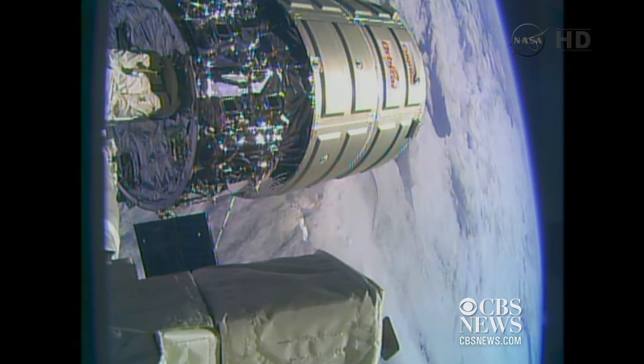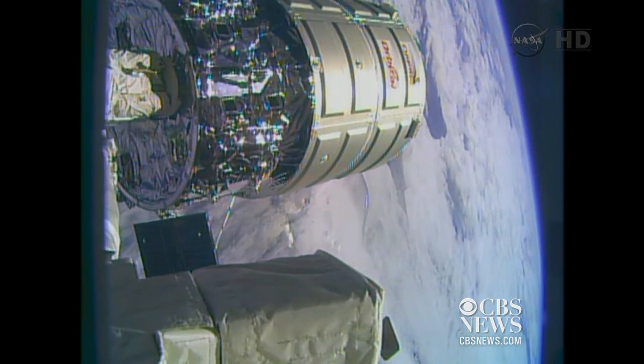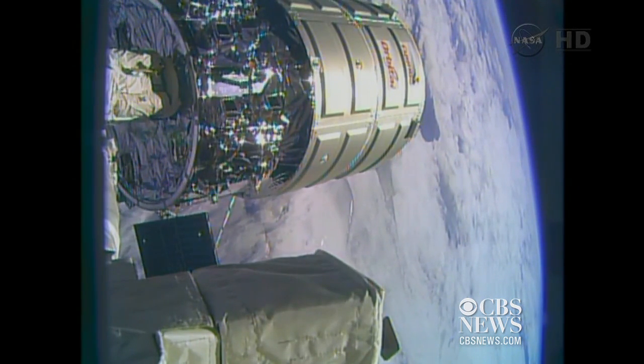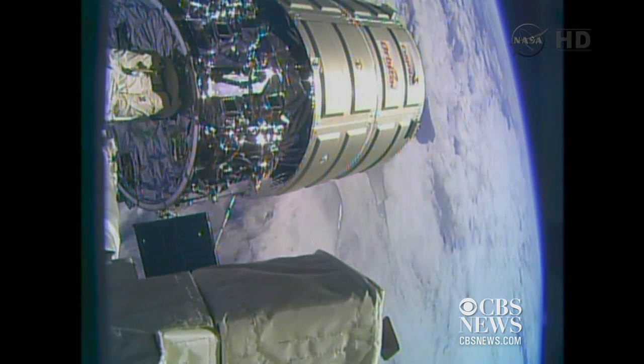So Dan, the snares are now open. First they had to release latches — there are actually extra latches that give power and data between the Cygnus and the space station. Those were released first and then the snares. So it's officially free, and the crew will back the arm away.